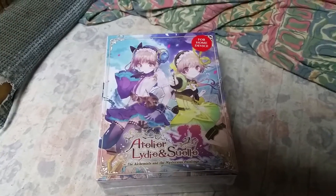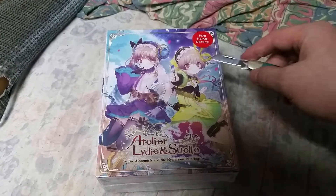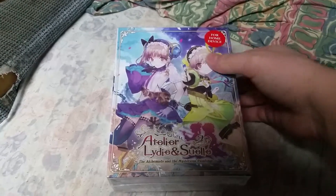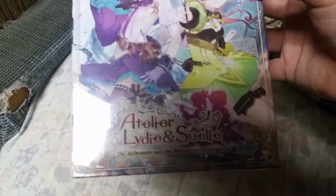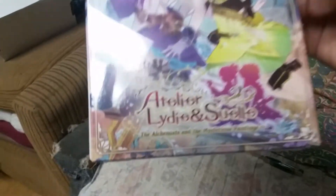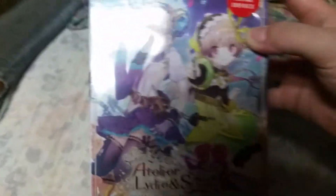Hello everybody and welcome to another bad box opening video. In this one we got Atelier Lydie and Suelle — The Alchemist of the Mysterious Paintings. So let's get to the opening.